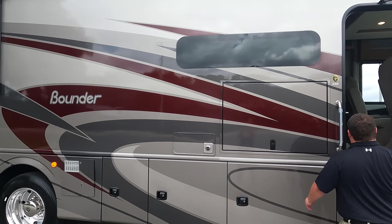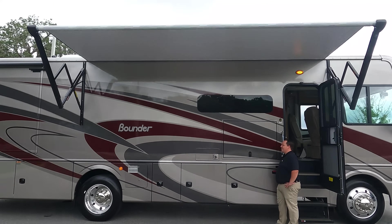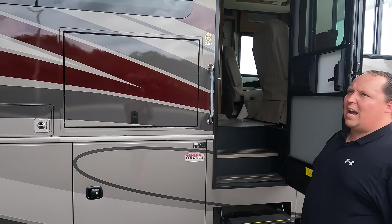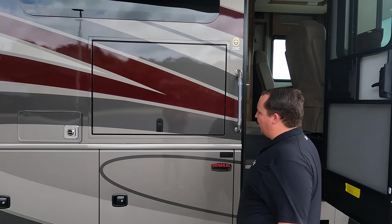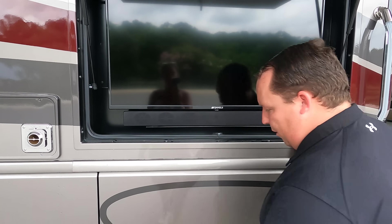Coming down the side, we do have frameless windows and a nice power awning with LED lights. The awning automatically came out — I didn't have to hold the button the whole time. You have the LED light strip right there. We also have a TV on the outside — Sansui — with a soundbar.